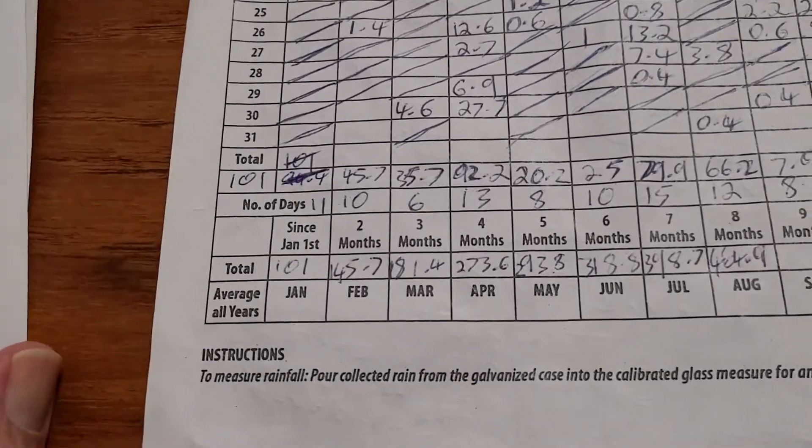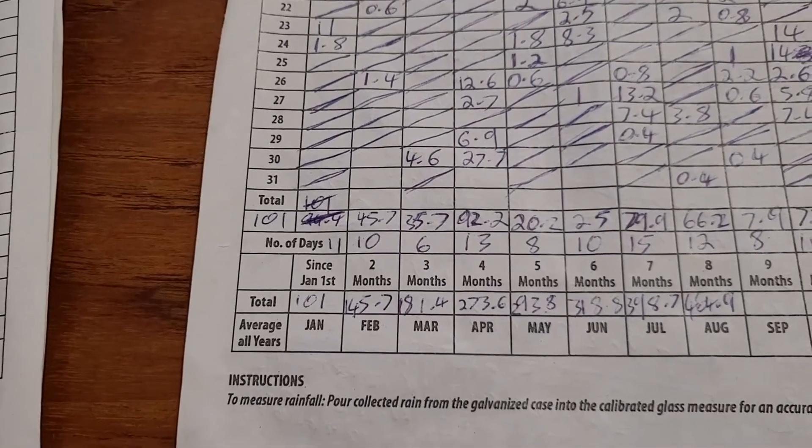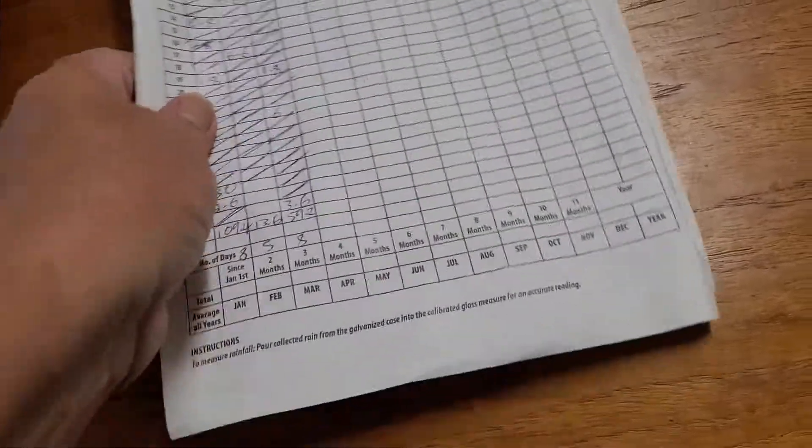Go back to 2020. In 2020 we only had 6 days of rain with 35 mils. So it's sort of in between — in between for 3 years.